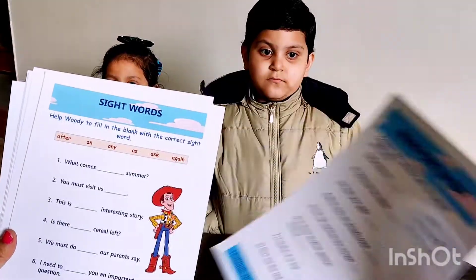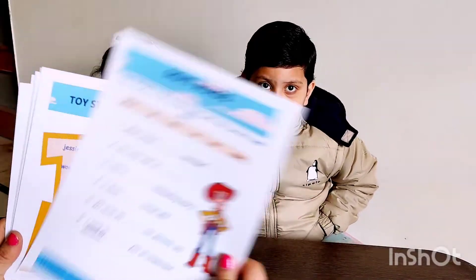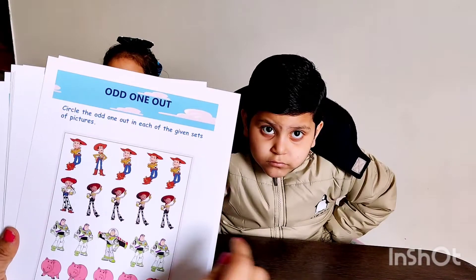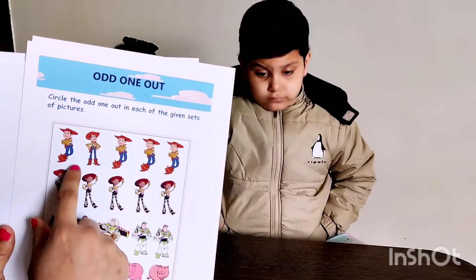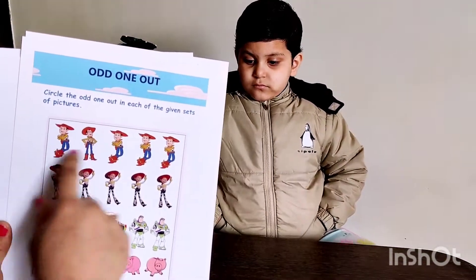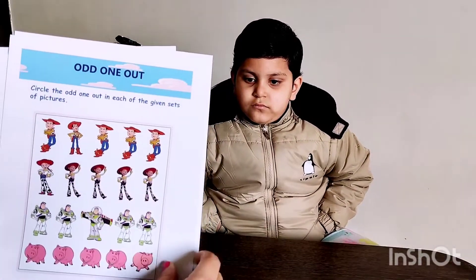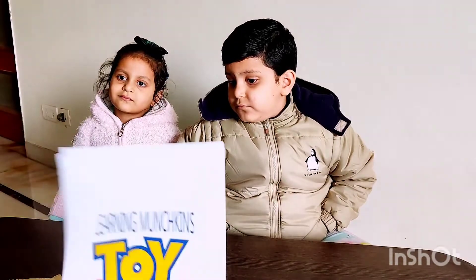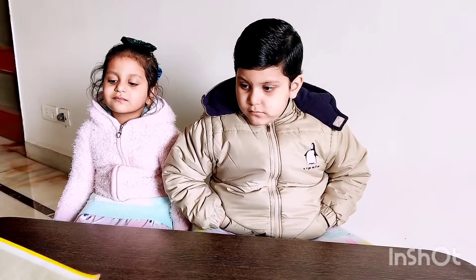Ending with punctuations, sight words, and a Toy Story word search. Then odd one out — they have given the picture and have to find which is the odd one out. So these things help their overall improvement of their motor learning skills. These are the first set of worksheets which they have sent.